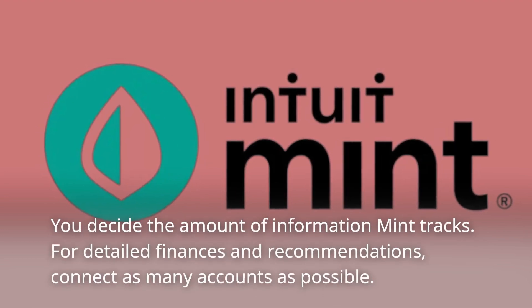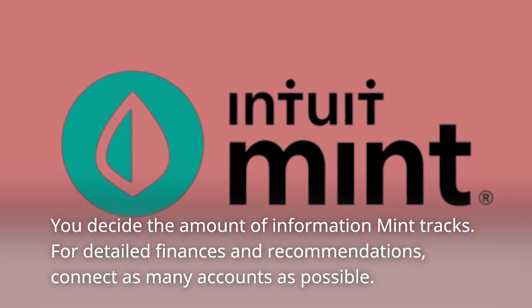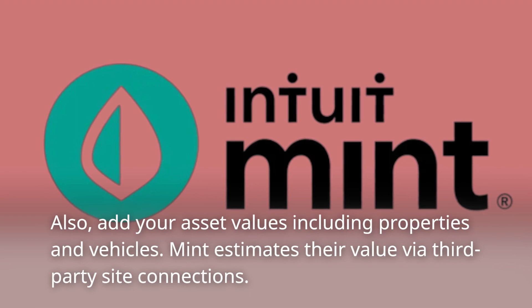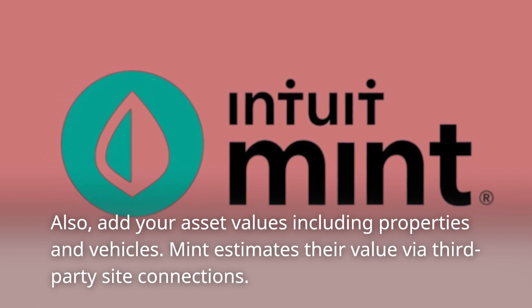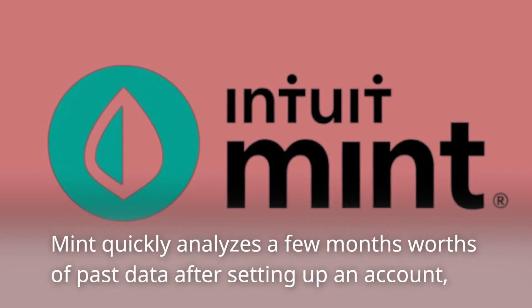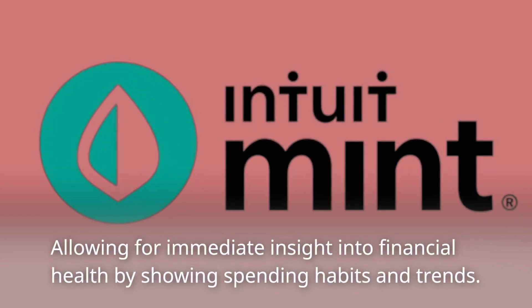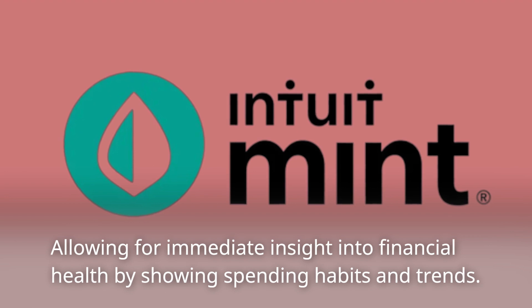Multi-factor authentication is utilized for account safety measures. You decide the amount of information Mint tracks. For detailed finances and recommendations, connect as many accounts as possible. Also, add your asset values including properties and vehicles. Mint estimates their value via third-party site connections, and quickly analyzes a few months' worth of past data after setting up an account.